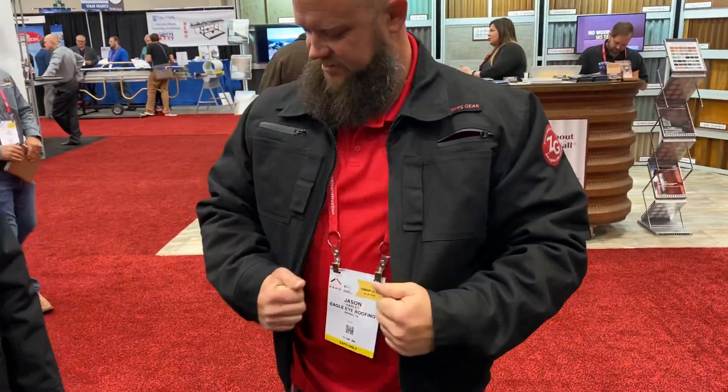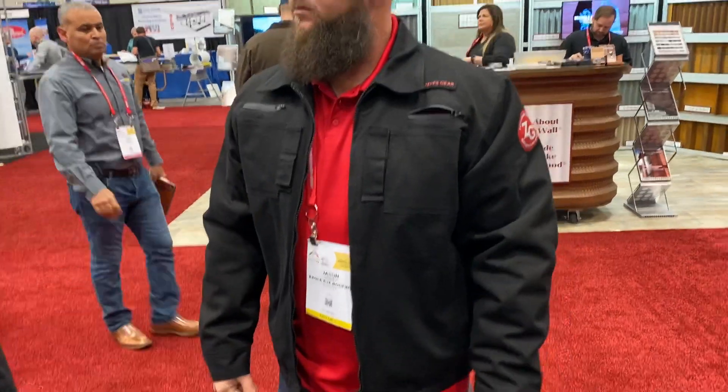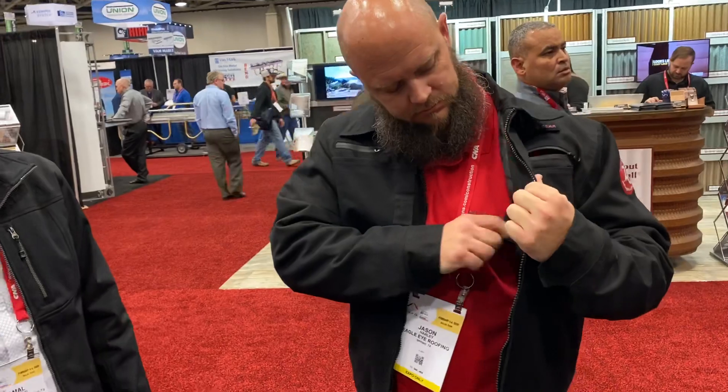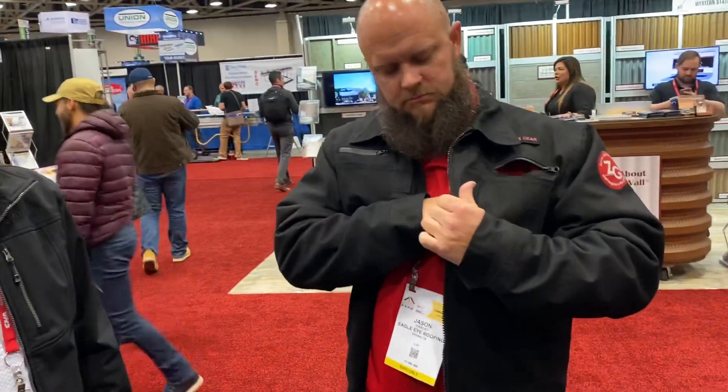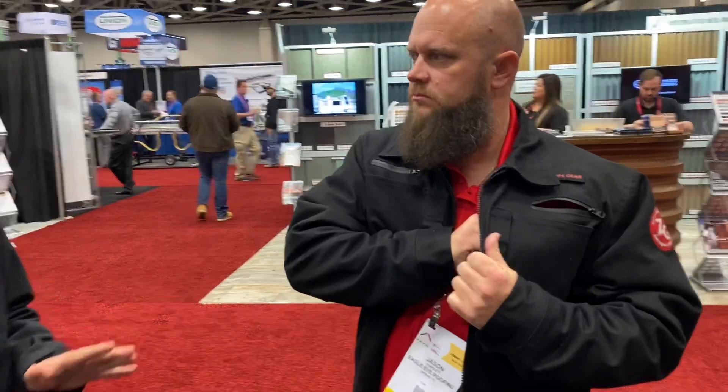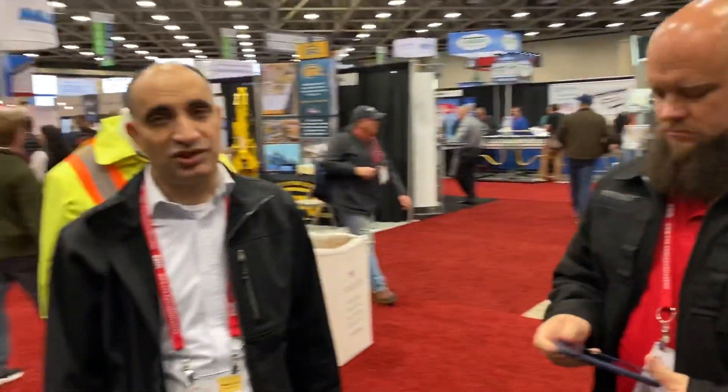How much is it? It retails for $200. You can buy it online — from Primeline, Zipgears.com as well. It will be available on Amazon too. But for whatever it is, the utility of the product is just amazing.